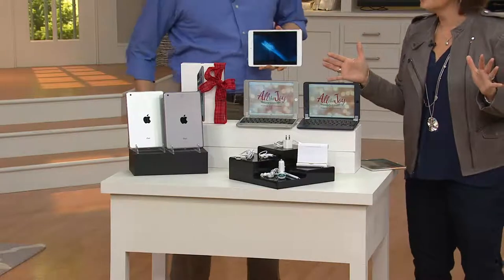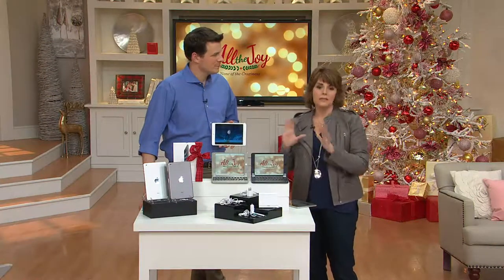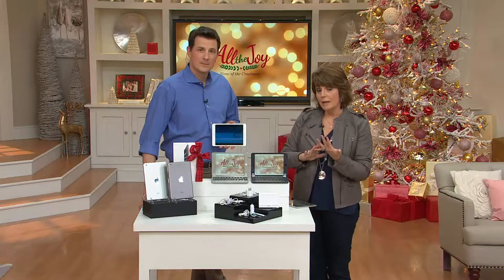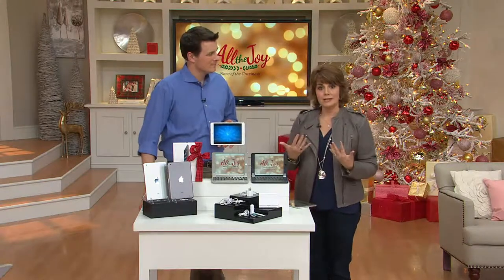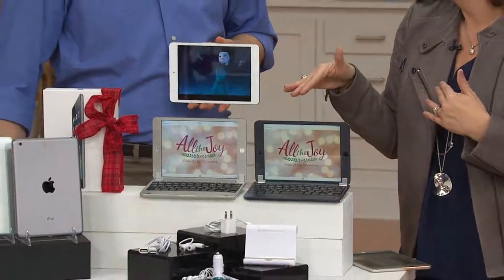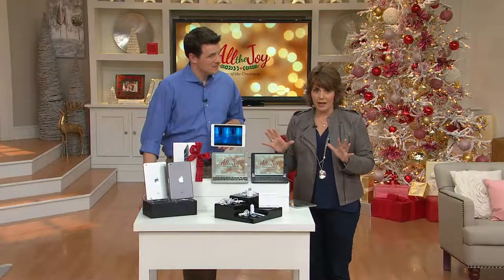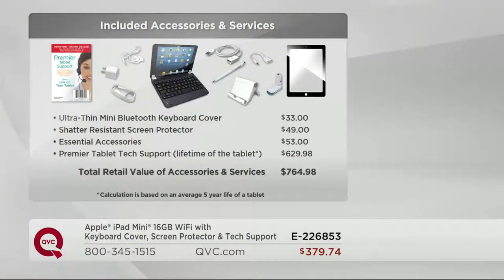Your choices are: do you want the silver iPad Mini or the black iPad Mini, and do you want the silver keyboard or the black keyboard? You can do opposite — silver iPad Mini with black — or tone on tone — silver with silver, black on black. The complete retail value with tech support, the keyboard, the screen protector, and all the essential accessories included here would bring the total retail to $764.98. Just the premier tablet tech support for the lifetime of the tablet is $629 — like the cost of two of today's special values.